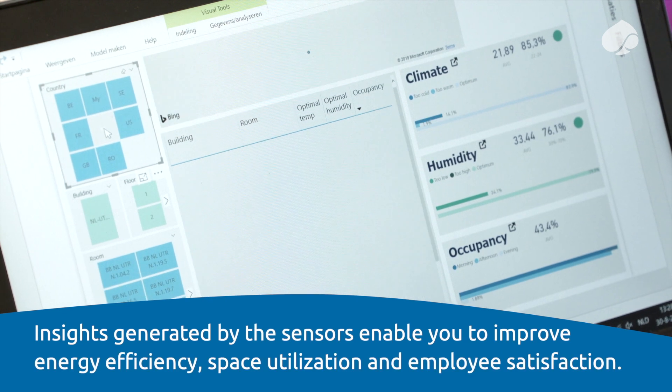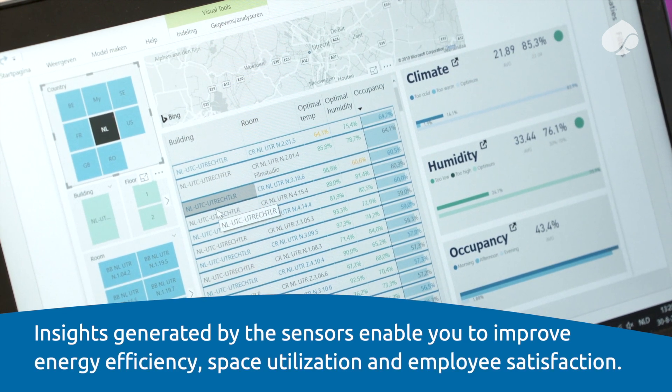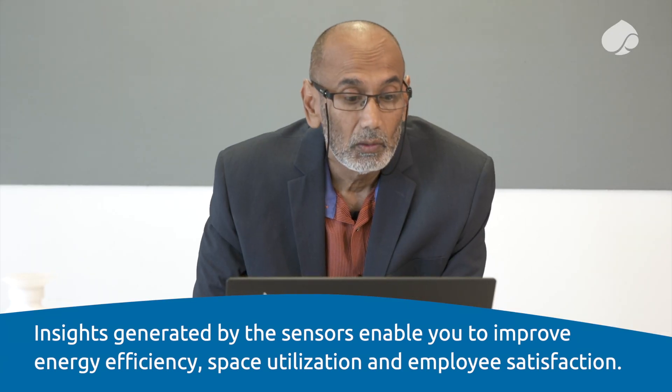Insights generated by the sensors enable you to improve energy efficiency, space utilization and employee satisfaction.